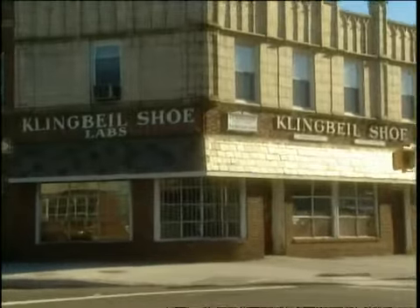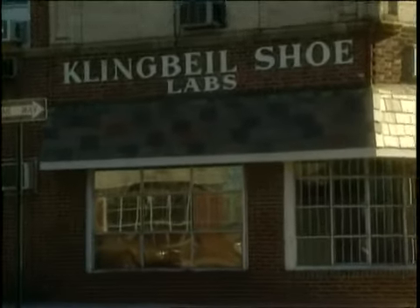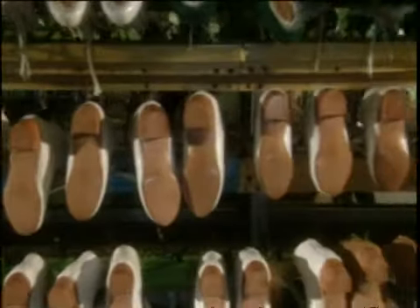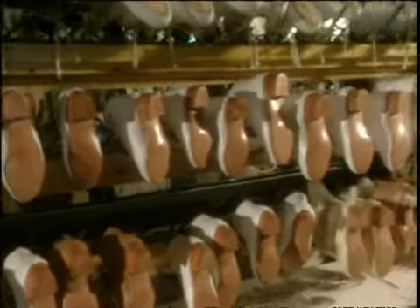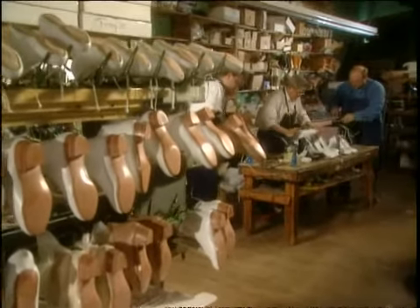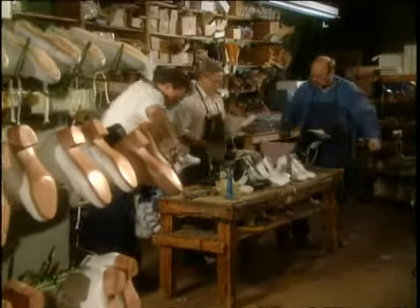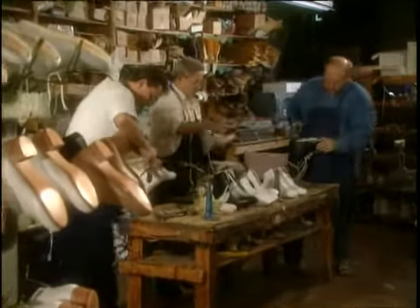At the Klingbeil Shoe Labs in the New York City borough of Queens, Bill and his son Don continue a long tradition of making skate boots the old-fashioned way. Each is handcrafted using tried-and-true methods developed over a lifetime. I started here when I was about seven years old, sweeping the floor. My father's been in it for over 50 years, and we've learned every year to do them better and better. Nothing's perfect, but we try the best we can.